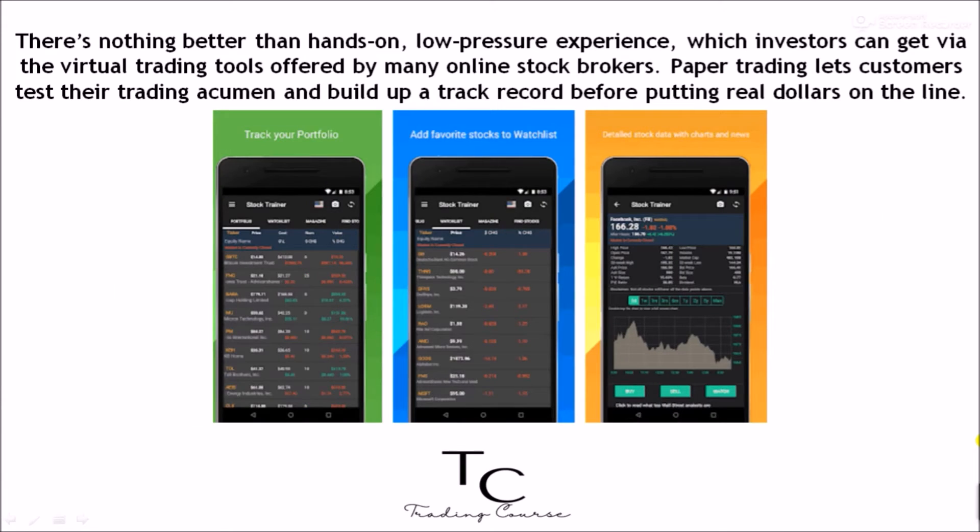Four: practice with a virtual trading account. There's nothing better than hands-on, low-pressure experience, which investors can get via the virtual trading tools offered by many online stock brokers. Paper trading lets customers test their trading acumen and build up a track record before putting real dollars on the line.